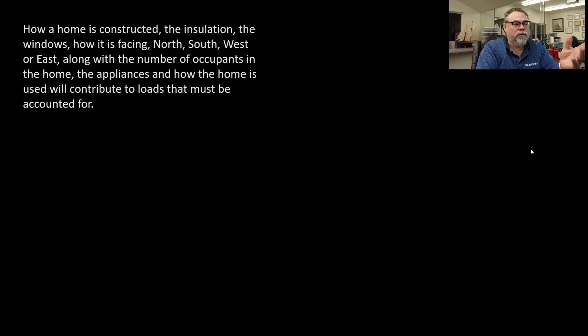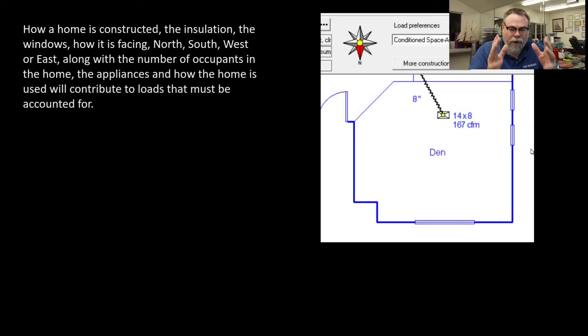Let's talk about subdivision homes. How a house is built and how it faces is a big factor in how much air needs to come out of that register. In subdivision homes, even if they do the load calculations and duct design, they'll do it for all orientations no matter which way the house faces. If the house faces south — that's the worst case, where the biggest loads are — they'll design their duct system to that and build every house the same way.